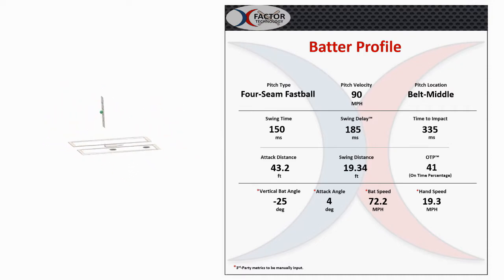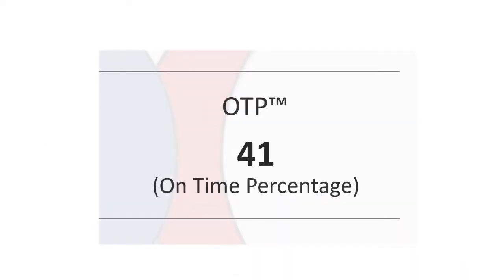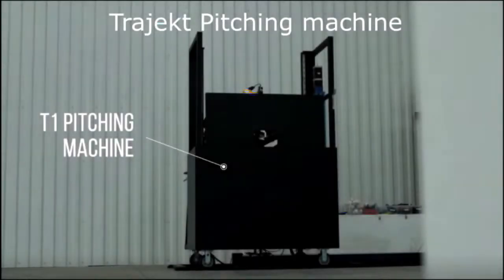Another proprietary metric is our on-time percentage metric. By testing a batter's timing on any pitch type, velocity, and location with the X-Factor Hitting System but without a swing alert deployed, the batter's stored time to impact is used to determine their timing consistency, arriving at a percentage for that pitch. Then, training with the X-Factor Hitting System including the swing alert is performed, and again the hitter tests without the swing alert to measure and compare progress.